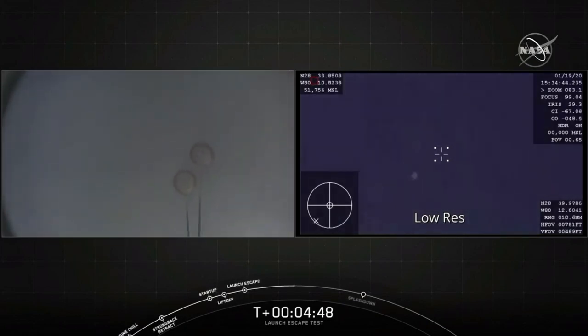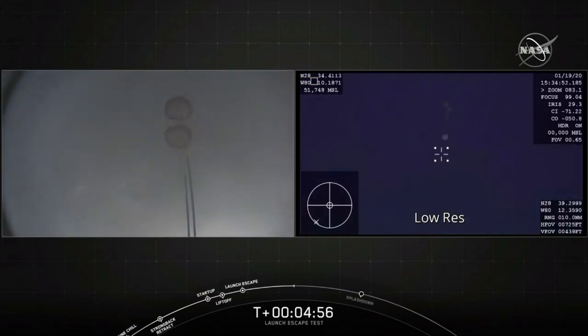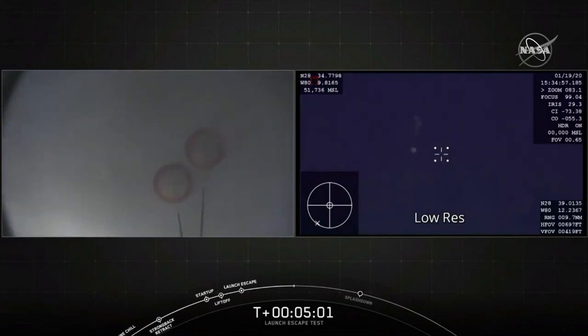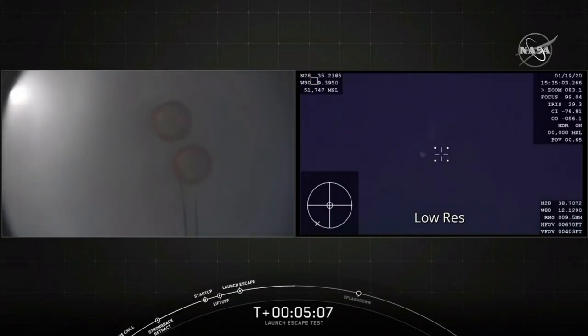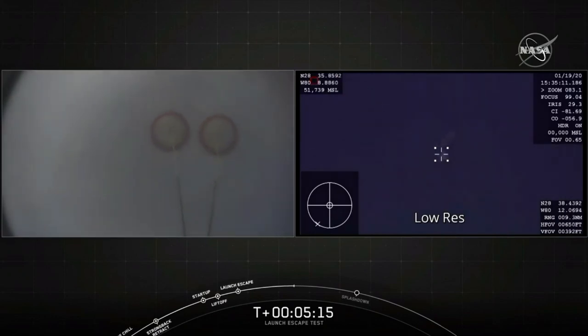And there they are — drogue chutes are out. Some major cheering going on here as every stage of this test unfolds. Now we're going to be getting ready for the main chutes to deploy — main chutes will be coming up fairly quickly. There are four main parachutes; these are the newest Mark III parachutes, each 116 feet in diameter. We deploy them about 2 kilometers above sea level, 6,500 feet above the Atlantic Ocean. We're getting good views from Dragon and the airplane showing the two drogue chutes.